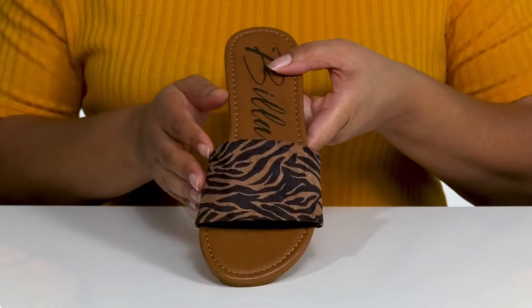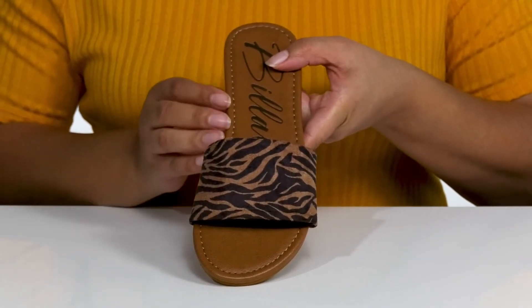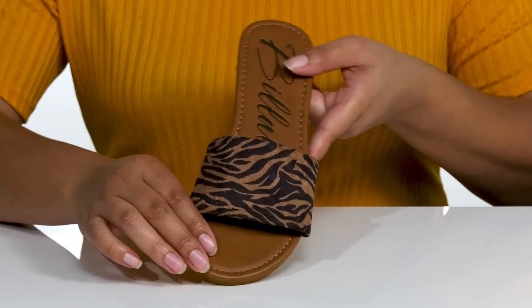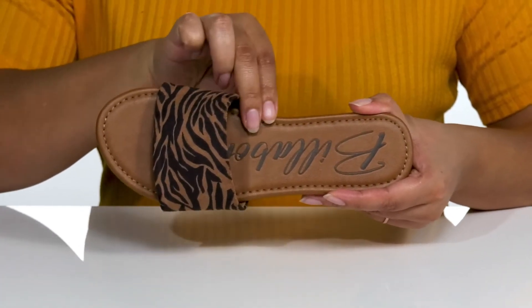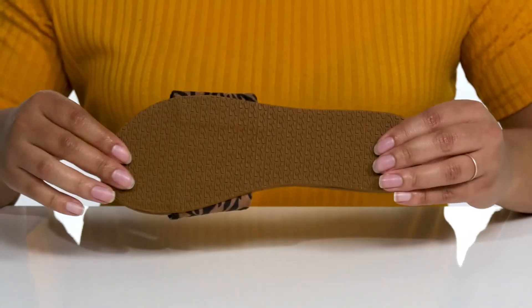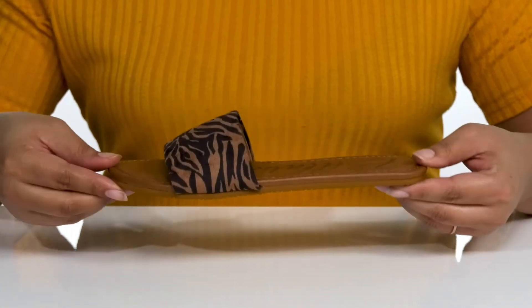There is an animal print that is trendy for the season and will look great when you're out shopping with friends this weekend. There is a textile lining with a lightly padded footbed that has the logo printed as well. It's all on top of a synthetic outsole that is textured for traction.